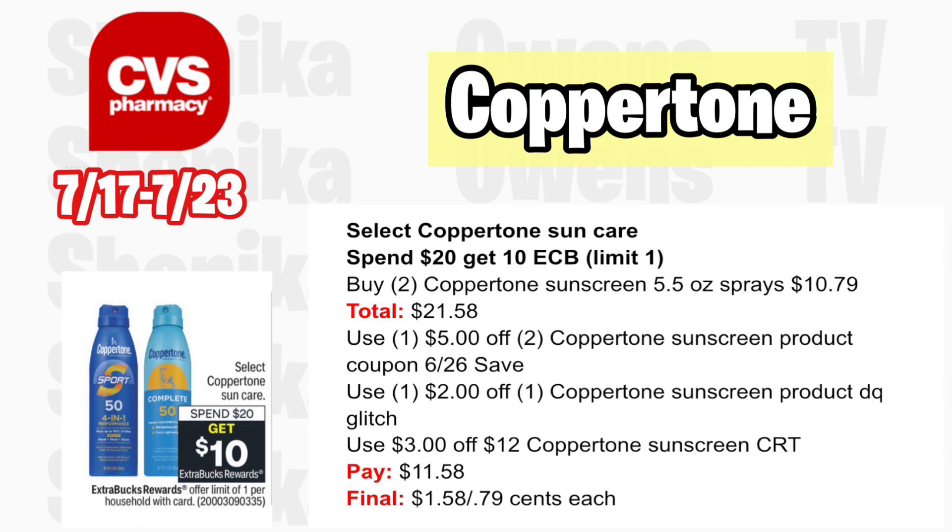Select Coppertone sun care is spend $20 get a $10 ECB — limit one. This deal has been going on for about three weeks. Grab two Coppertone sunscreen 5.5 oz sprays at $10.79, totaling $21.58. Use the $5 off two Coppertone sunscreen coupon from the 6/26 Save insert. If you have a $2 off digital for Coppertone, it will glitch with the insert. With a $3 off $12 Coppertone CRT, you'll pay $11.58, getting back $10, making the final cost $1.58 for both or just $0.79 each.